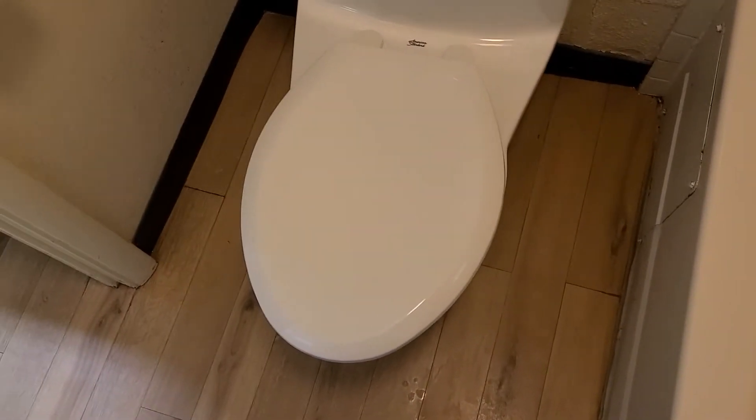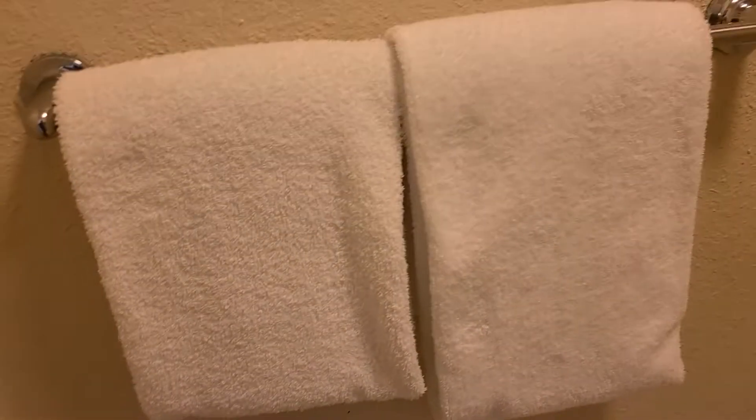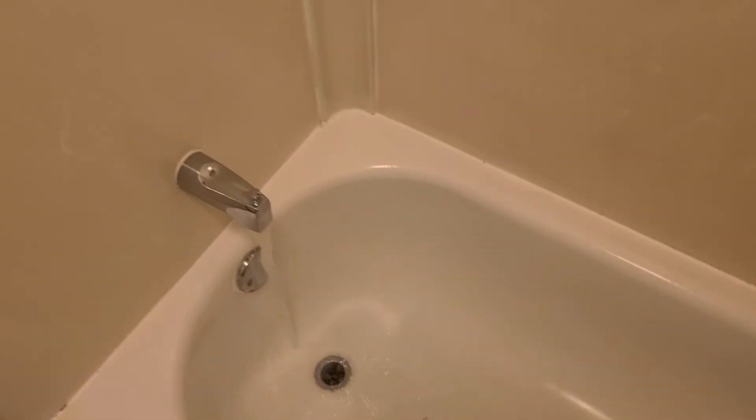There's the toilet, which actually looks relatively modern. There are the towels, bathtub, some soap, and the shower head. Let's test it out — okay, yeah, it's getting hot.